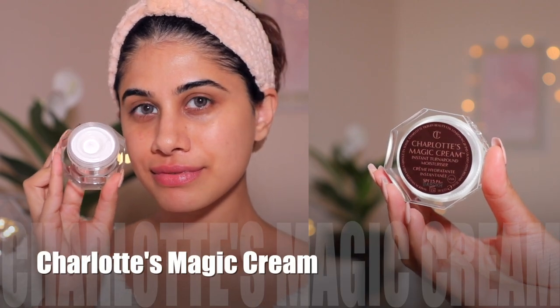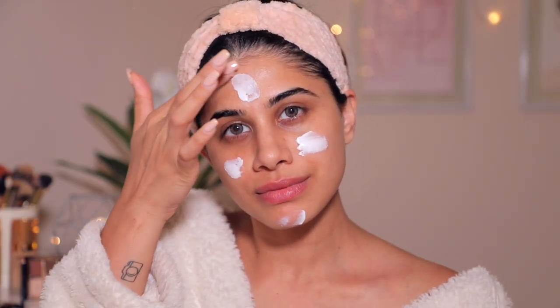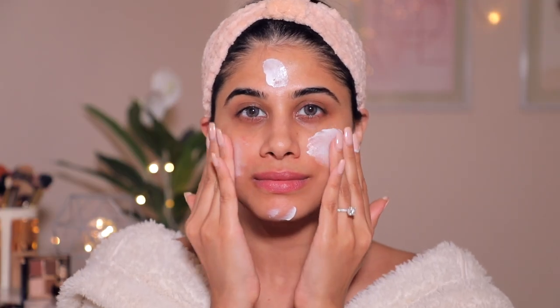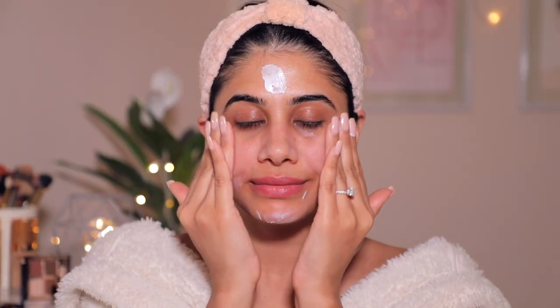I'm going to create a beautiful, gorgeous, brighter look for you. For that, I'm going to prep my skin first. I'm taking the Charlotte Tilbury Magic Cream and I'm going to put that all over my skin generously. Now if you're the bride and you're doing your own makeup, this video is going to help you a lot because I'm going to give you so many tips on how you can make your makeup look like skin.